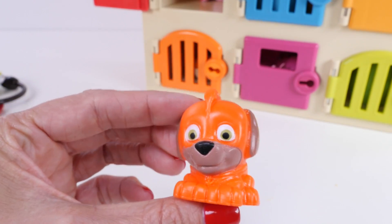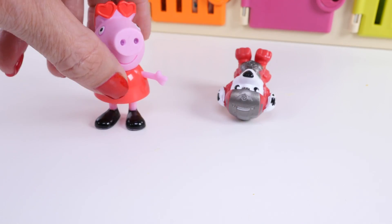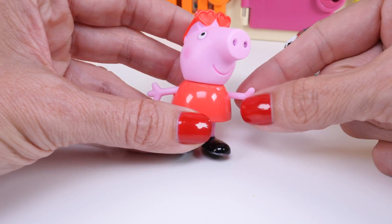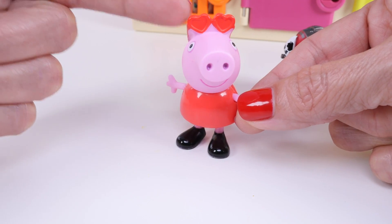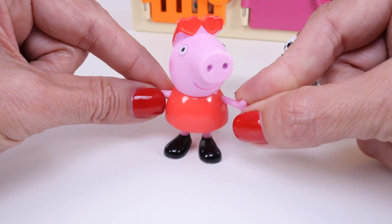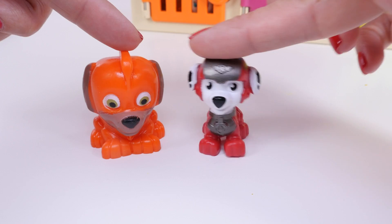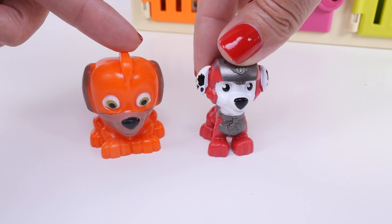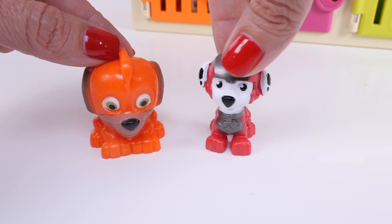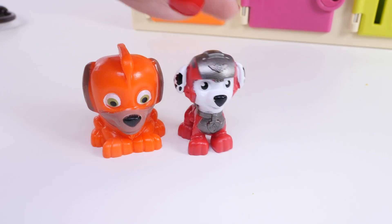Let's give it a little shake and see if anything else was behind that door. It's Peppa Pig, and there's Marshall. Peppa Pig has on a red dress, and she's also wearing red heart-shaped sunglasses on the top of her head. Hello, Peppa. And here is Zuma's friend Marshall. Marshall's wearing a lot of red — Marshall's entire outfit is red, and so is his helmet. Zuma is orange and Marshall is wearing red.